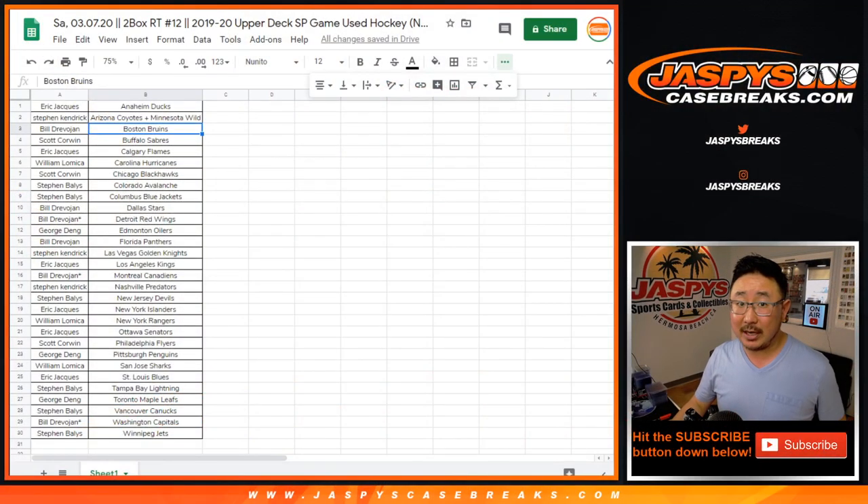Any trades? Rangers up for trade if anybody's interested. We'll pause the video, give it a couple moments for trades. When we come back we'll have the break as well. Stick around.